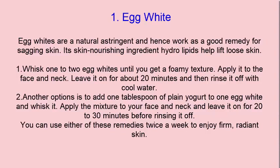Another option is to add 1 tablespoon of plain yogurt to 1 egg white and whisk it. Apply the mixture to your face and neck, and leave it on for 20 to 30 minutes before rinsing it off. You can use either of these remedies twice a week to enjoy firm, radiant skin.